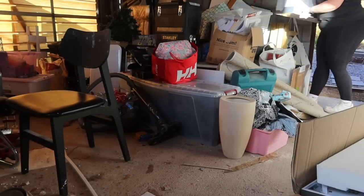We need to just start moving stuff and get it out so we can actually see the space, and then once it's all empty I'll show you guys what the garage actually looks like.